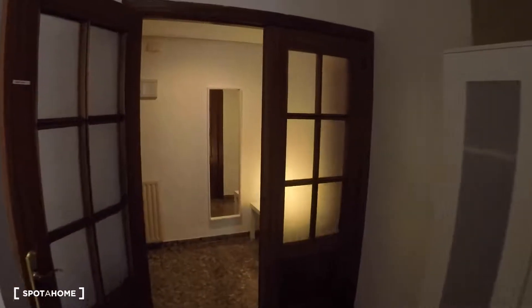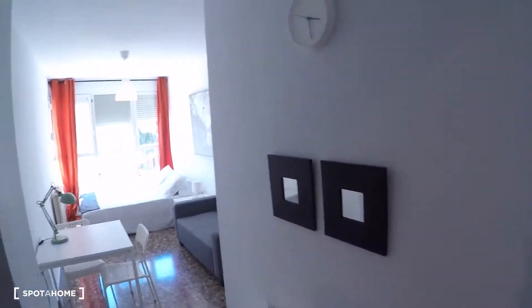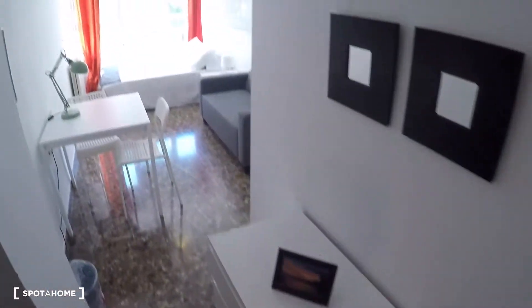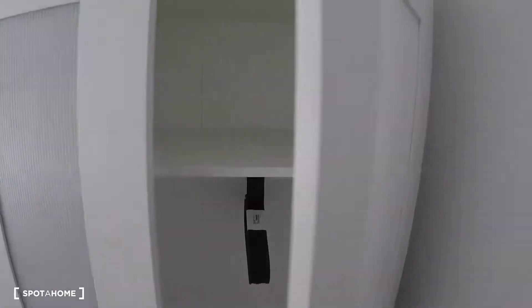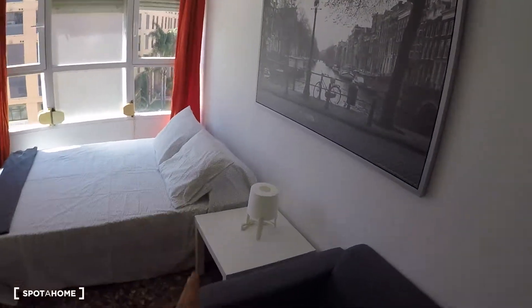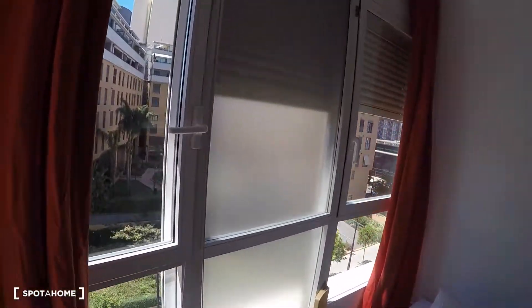Now we go into the corridor, and the first door of the corridor is bedroom number two. This bedroom has a chest of drawers, a desk, two chairs, a sofa, a wardrobe with two doors, a double bed, a bedside table, and a window with exterior views.